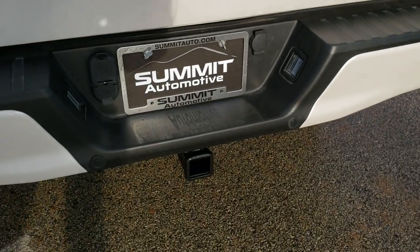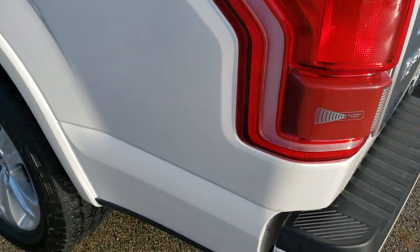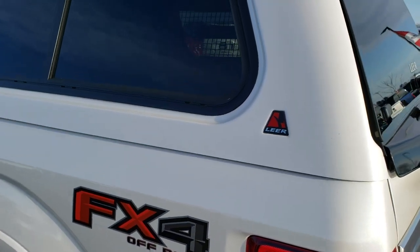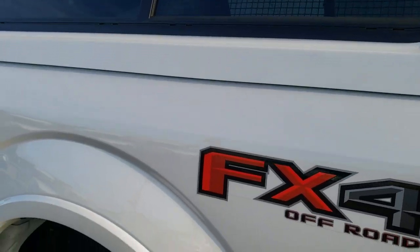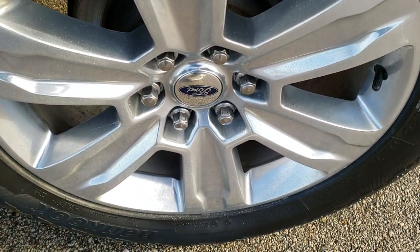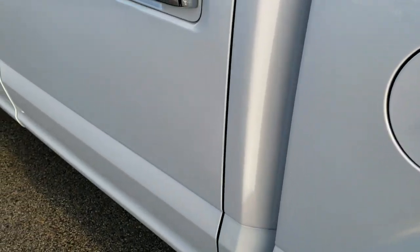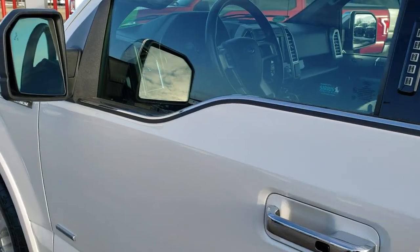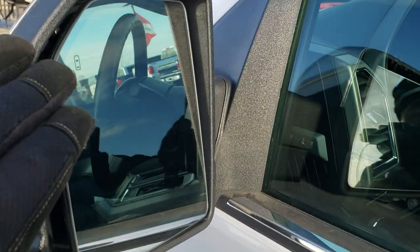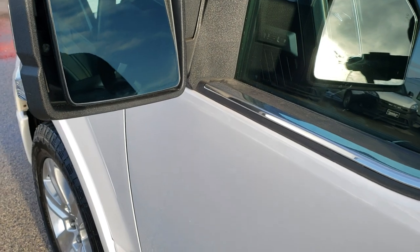The tailgate shuts nice and solidly. You get four pin and seven pin wiring. Going down the driver's side of the truck it is just as clean as the passenger side, and it does have the FX4 off-road suspension package. The back rim is in excellent shape with no scuffs or scrapes, and it does come with capless fuel fill. The driver's side door has a code entry keypad and we do have the code for that. It has blind spot mirrors with built-in directional signals, and the mirrors are heated.